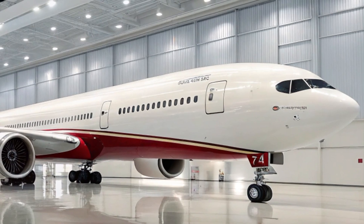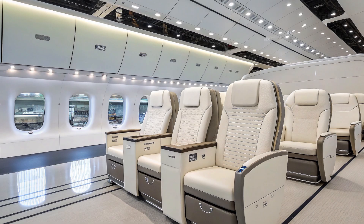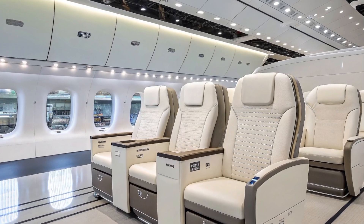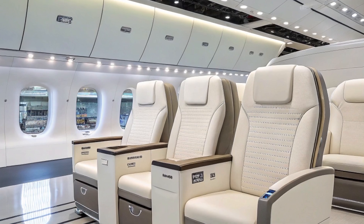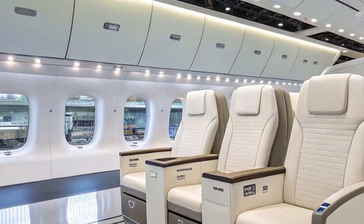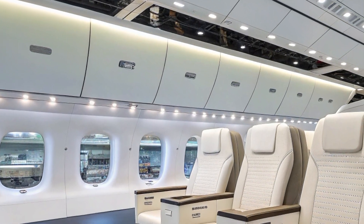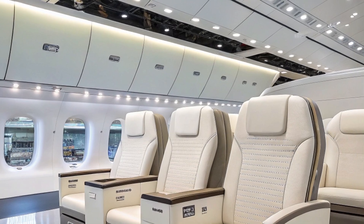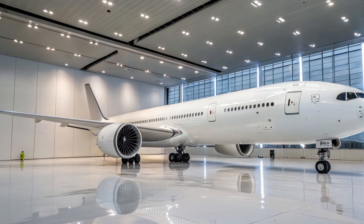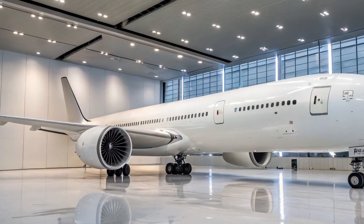Let's touch briefly on the environmental impact. With increasing pressure on the aviation industry to reduce carbon emissions, the 777X plays a key role in Boeing's eco-conscious vision. Compared to older aircraft it replaces, the 777X offers double-digit percentage improvements in fuel efficiency, lower carbon dioxide emissions per seat, and a reduced noise footprint. The aircraft is also compatible with sustainable aviation fuels, or SAF, further helping to reduce its environmental footprint.